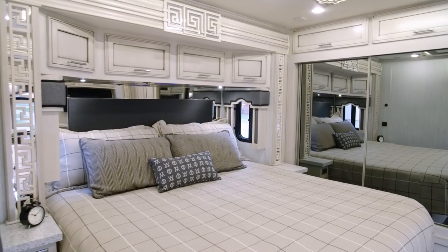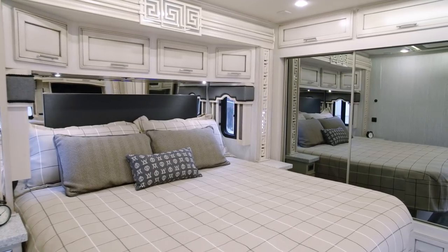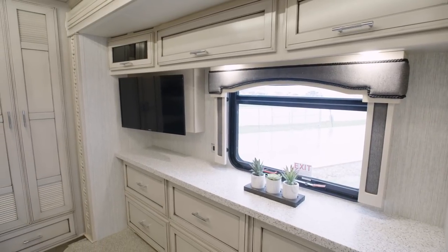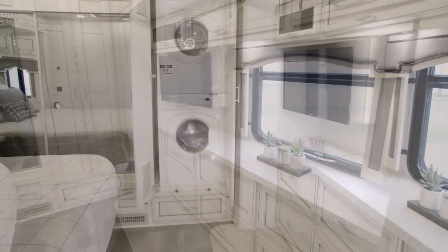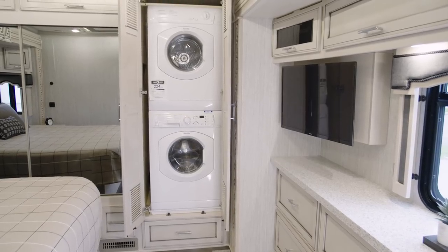Thanks to the USB chargers found in each nightstand, you can easily keep your devices powered up. A spacious six-drawer dresser and a wardrobe with sliding mirror doors grant you storage for clothing and other belongings. Add the optional two-piece stacked washer and dryer to make laundry day a breeze.